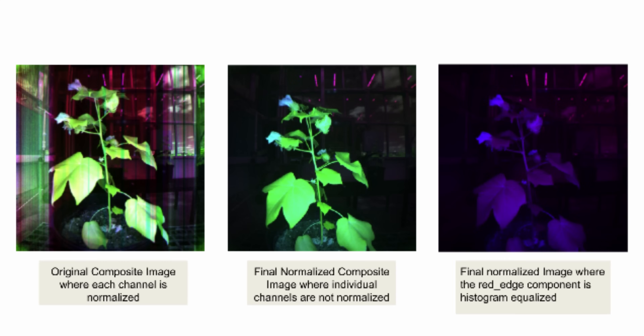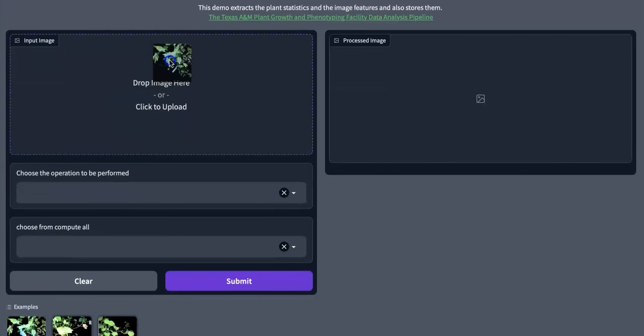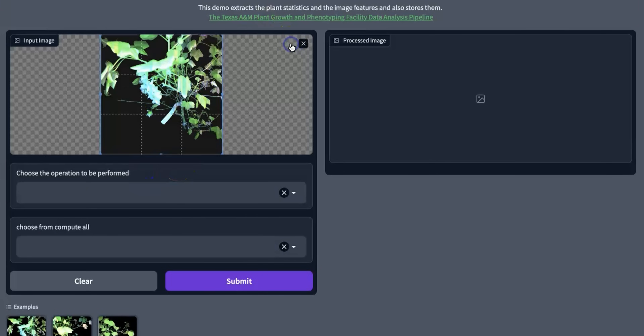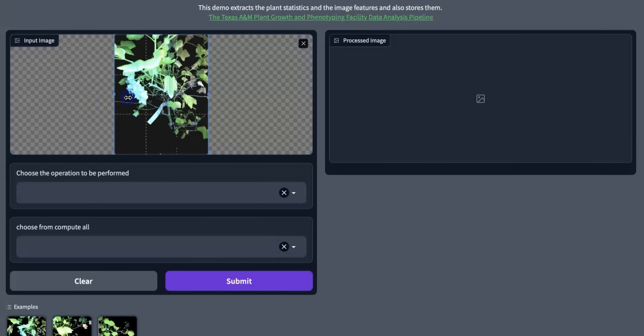Ideally, the end product is some kind of user interface — like an app — where people can take images from the facility and say, 'I want to get the length of this plant,' or get some useful information, or find out if there's a disease present in the plant.